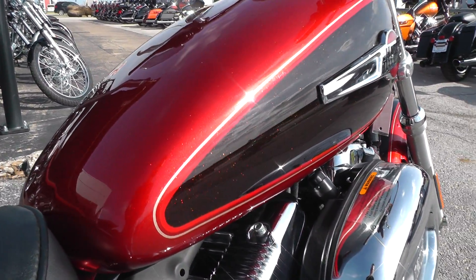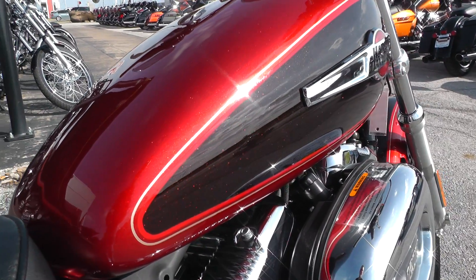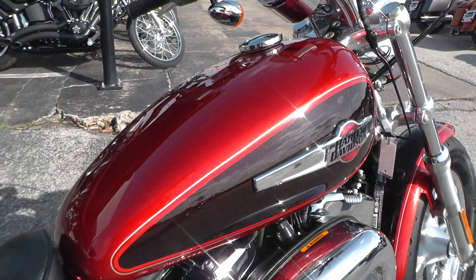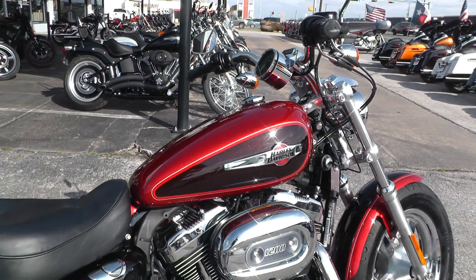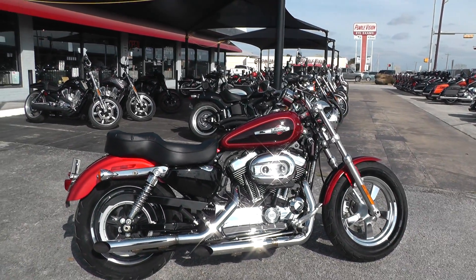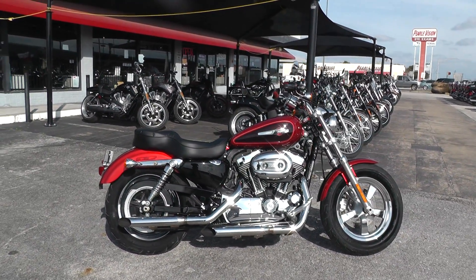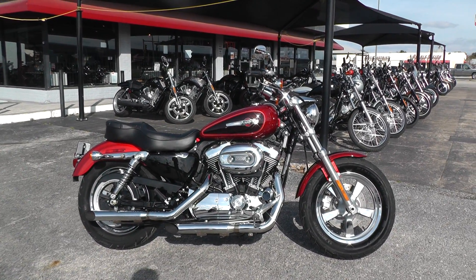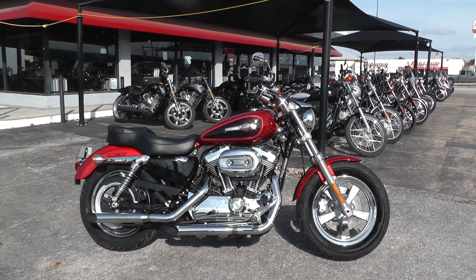Maybe you can see that flake in the paint out here — it really looks nice. We'll take almost anything in on trade. We're selling and shipping bikes all over the world, so it'd be easy to get this Sportster to you. This is Gino with American Motorcycle Trading Company in Arlington, Texas. Thanks for looking.